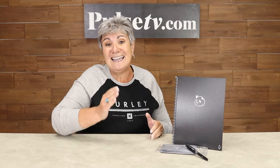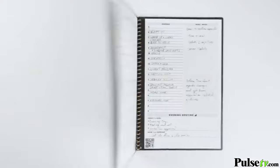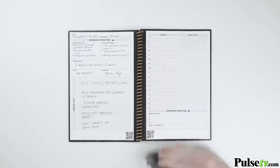Panda Planner is scientifically proven to help you achieve goals in 90 days. Let's take a look. Introducing the Rocketbook Panda Planner — the world's first endless planner exclusively designed to crush your goals and then do it all over again.